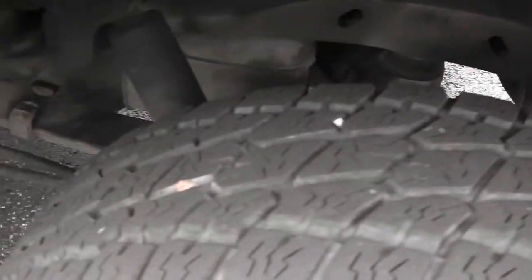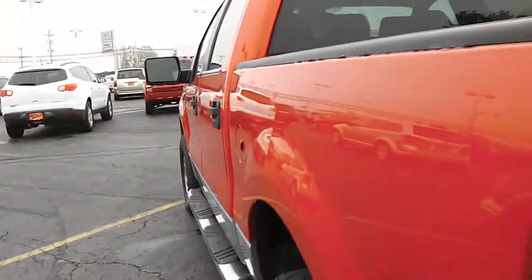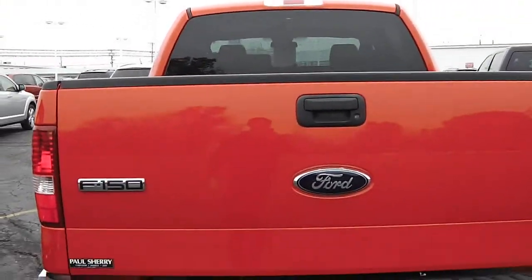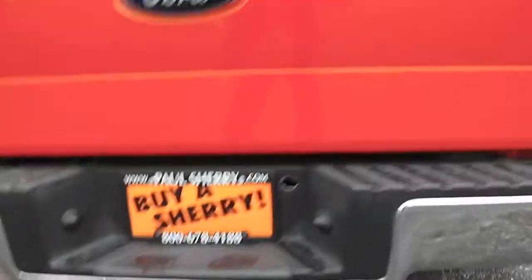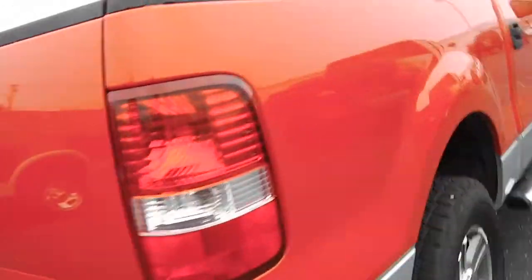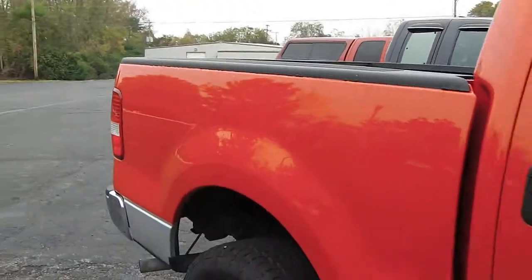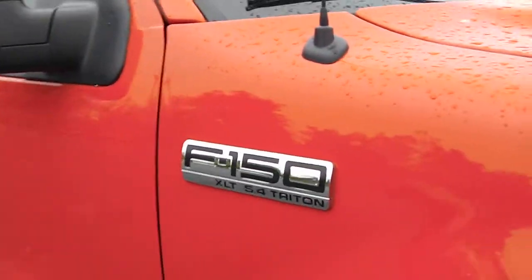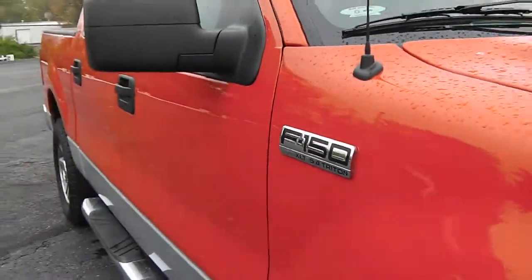Again, looking at the back tire on the driver's side — in excellent condition. On the back showing it's an F-150. It does have the Reese hitch availability. Once again, it's a Ford F-150 XLT with the 5.4 Triton engine. It's a 2007.